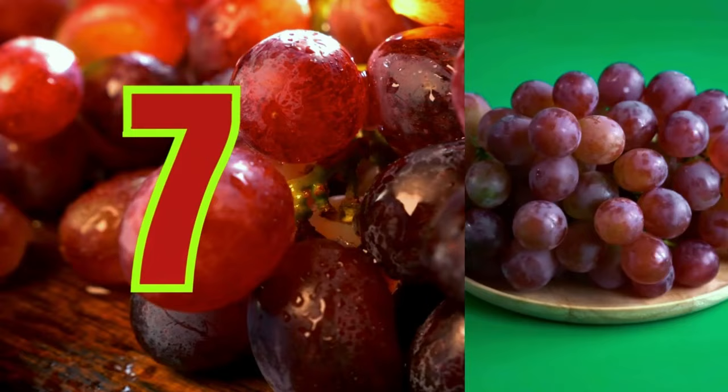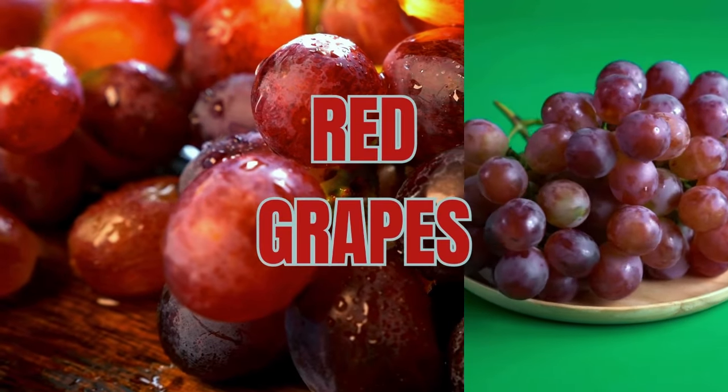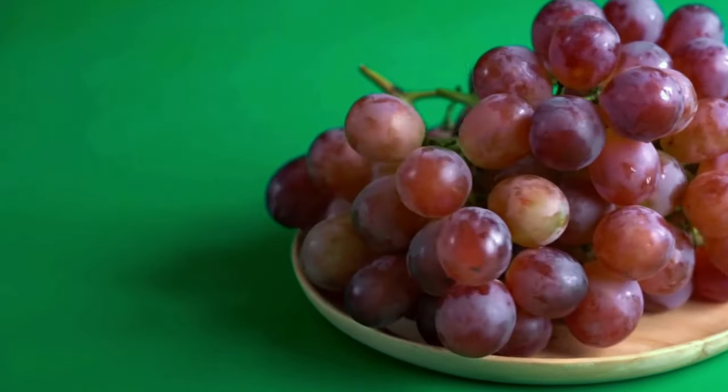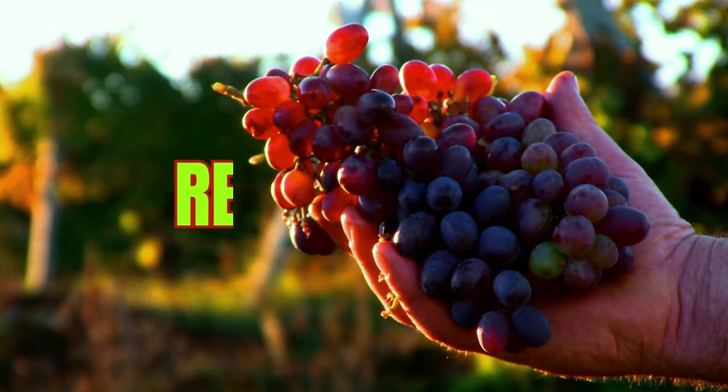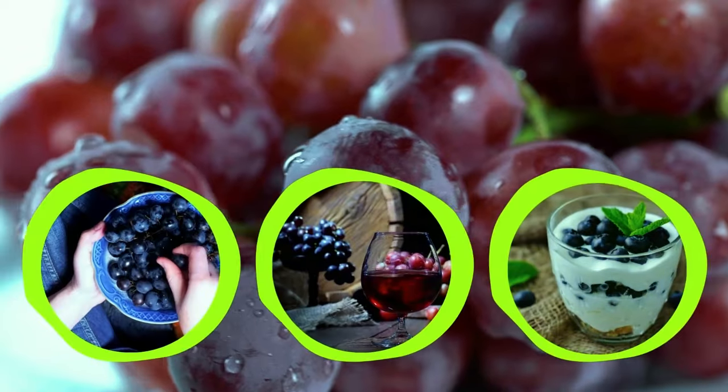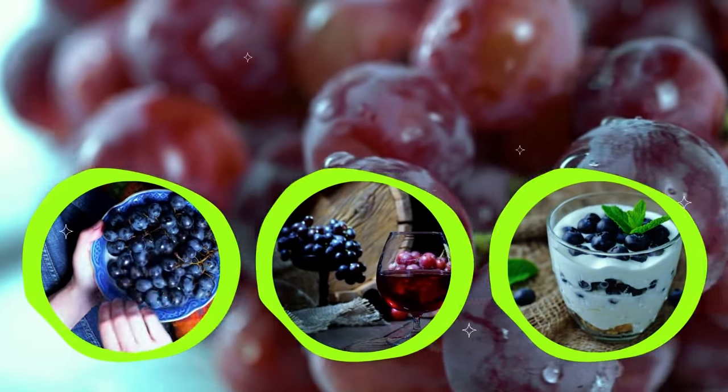Number seven: red grapes. Red grapes are beneficial for the pancreas as they contain antioxidants like resveratrol, which protect the tissues from damage. Eat red grapes as a snack or add them to salads, yogurt, or cottage cheese.